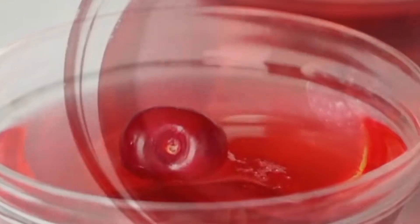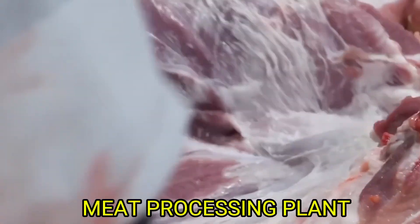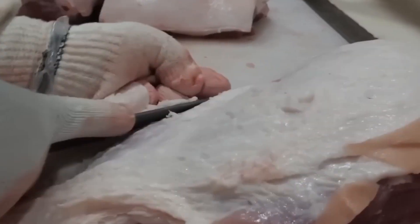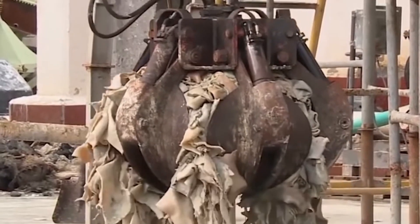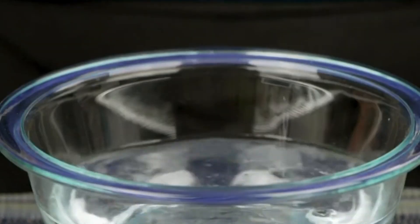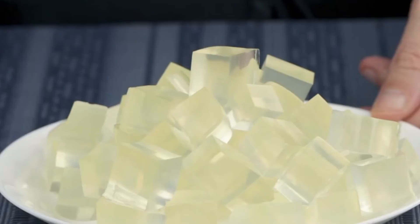Our story doesn't start in a candy factory. It begins somewhere very different — inside a meat processing plant. Yes, you heard that right. That jiggly jelly in your fruit snack? It starts off as animal bones, skin, and connective tissue, mainly from pigs and cows. Because these animal parts are packed with a protein called collagen — the key to making gelatin.